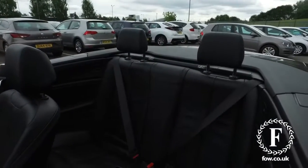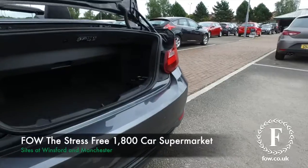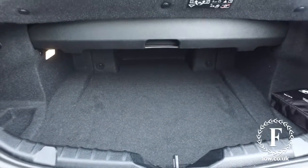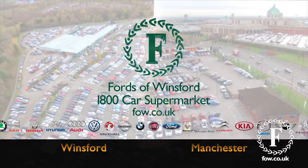If you'd like to find out a little bit more, Jackie and her team in our call centre can give you all the details, and you can hold the car for up to 48 hours with no deposit and no obligation. Bring your licence with you, have a test drive, and come and discover this great car for yourself at Fords of Winsford.